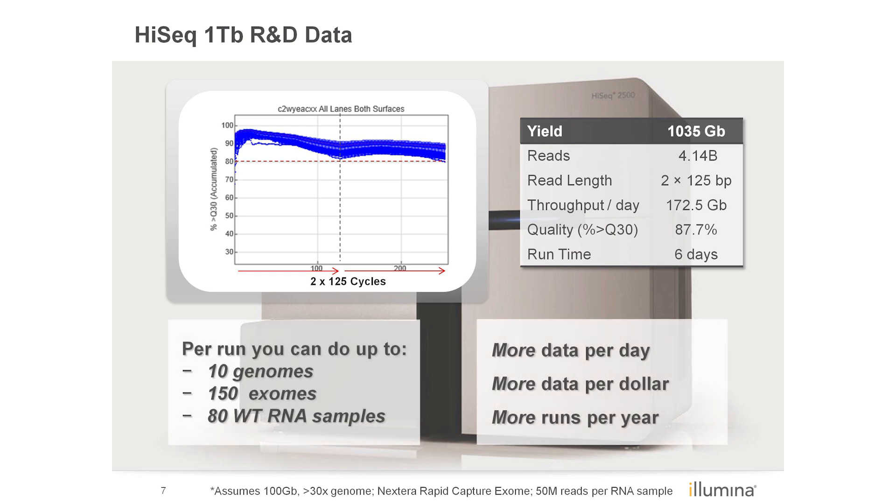With this level of output, you can analyze up to 10 human genomes, 150 Nextera rapid capture exomes, or 80 whole transcriptome samples. HiSeq systems simply deliver more. With these new reagents, you can get more data per day, more data per dollar, and more runs per year.